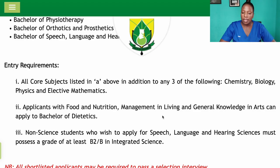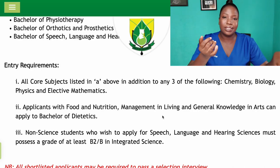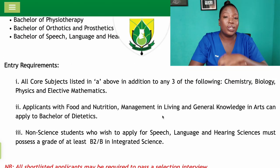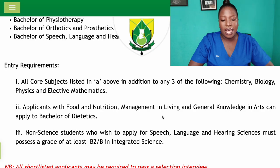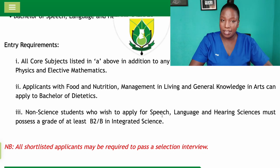Non-science students who wish to apply for Speech Language and Hearing Sciences must possess a grade of at least B2 in Integrated Science. So the only program where they will consider non-science students — general arts, visual arts — is the Bachelor of Speech Language and Hearing Sciences, and even then you must have at least B2 in Integrated Science. Note that all shortlisted applicants may be required to pass a selection interview.